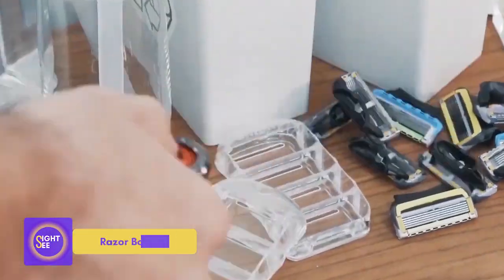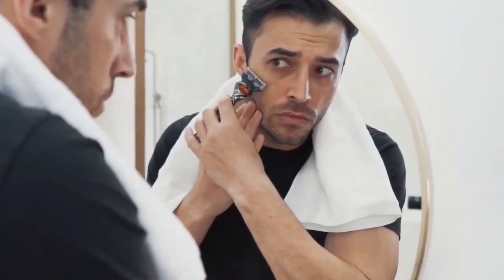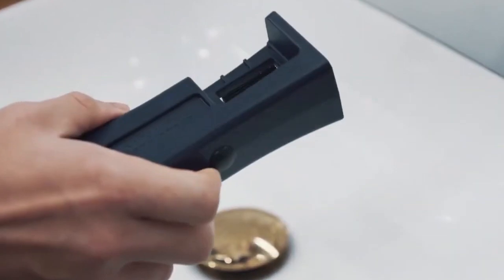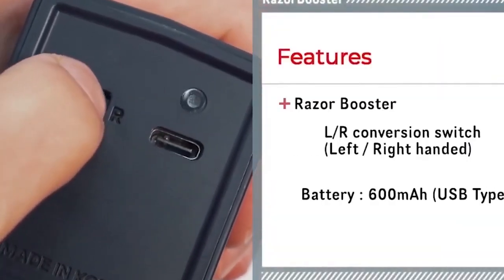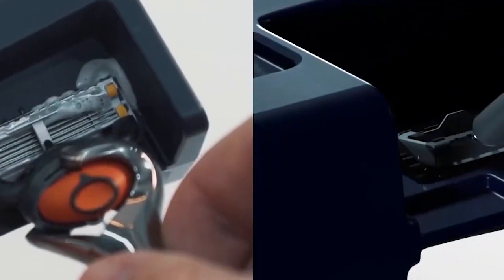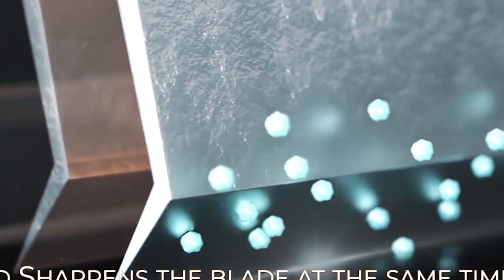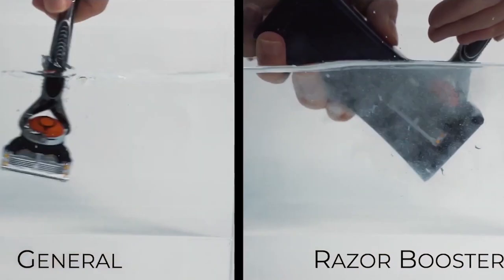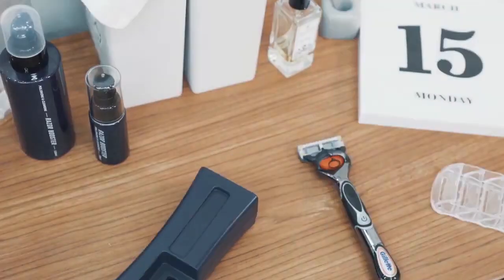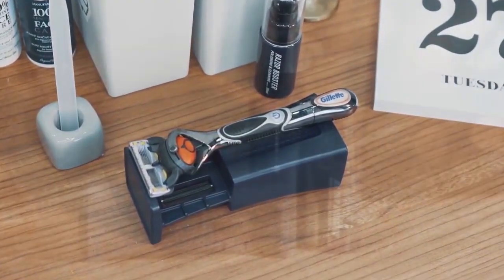Razor Booster. It's no secret that using unclean shaving blades isn't very hygienic, but replacing worn blades with new ones on a regular basis is also bad for the environment. Fortunately, Razor Booster is here to fix two difficulties at once. It's a small gadget that sharpens, cleans, and disinfects old blades. All you have to do is apply the liquid on the blade and run it through a particular grid a few times. Not only are trapped hairs removed, but up to 99% of bacteria and germs are also eliminated from hard-to-reach regions. The device costs $52, but it will pay for itself in the first year of use because you will no longer need to buy new blades.